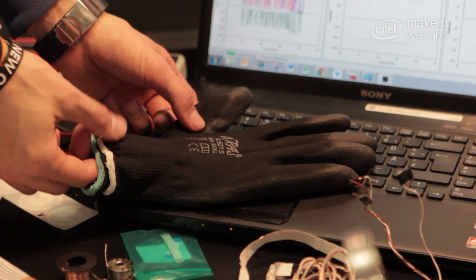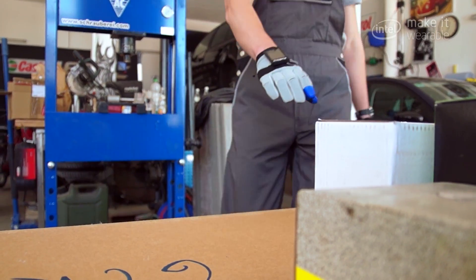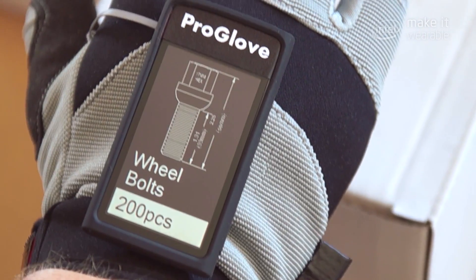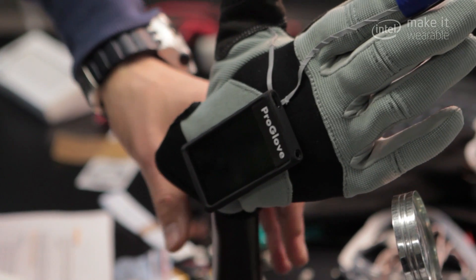The combination of the Intel Edison and the glove makes perfect sense because there is no other platform available that has the Wi-Fi and Bluetooth connectivity we definitely need, as well as computing power, but in a form factor that you can easily fit on a glove.